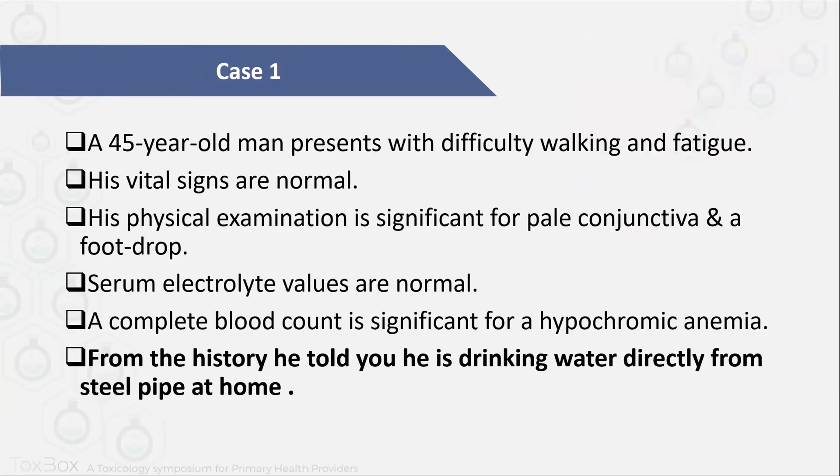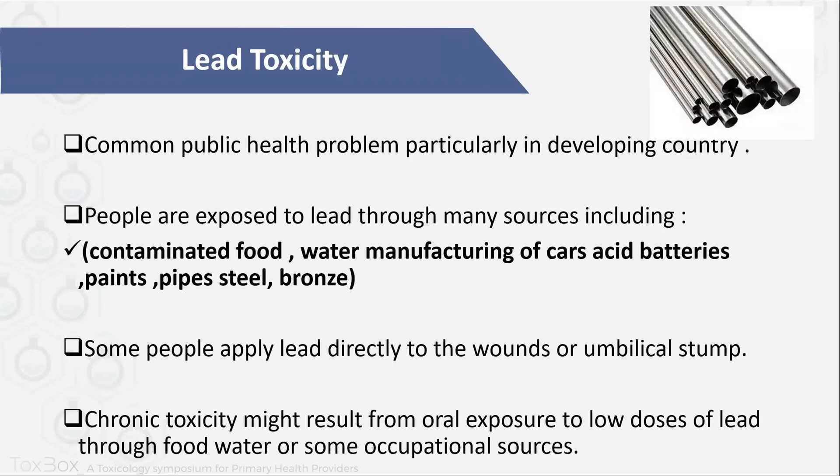As a start, I'll give you one case. It is a 45-year-old man presented with difficulty walking and fatigue. His vitals were within normal. His physical examination was significant for pale conjunctiva and foot drops. His serum electrolytes were all normal. CBC showed he is having hypochromic anemia. From the history, he told us he is drinking water directly from a steel pipe at home. So from this history, you know this patient has lead toxicity.